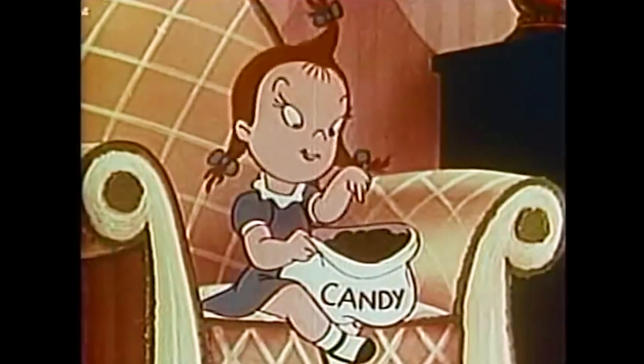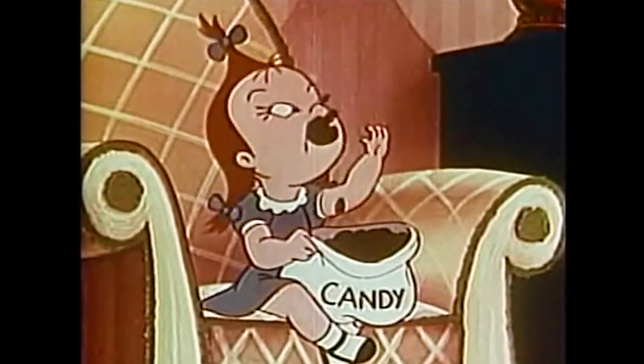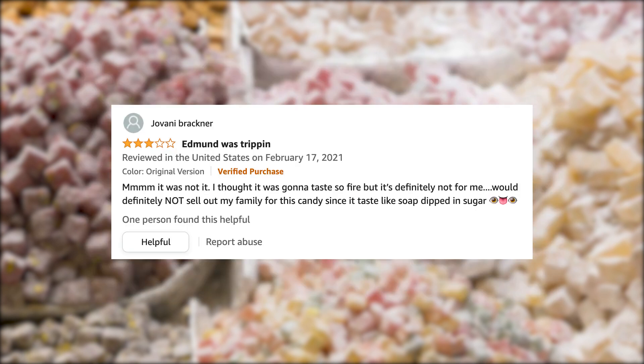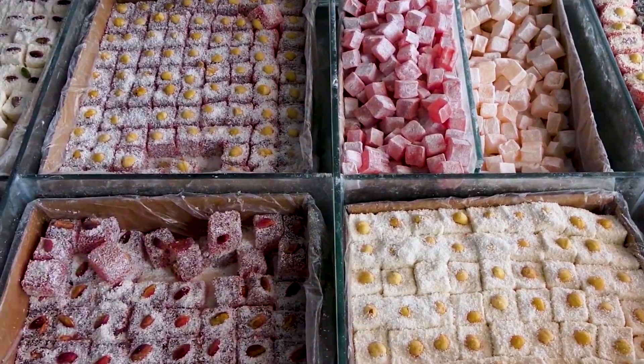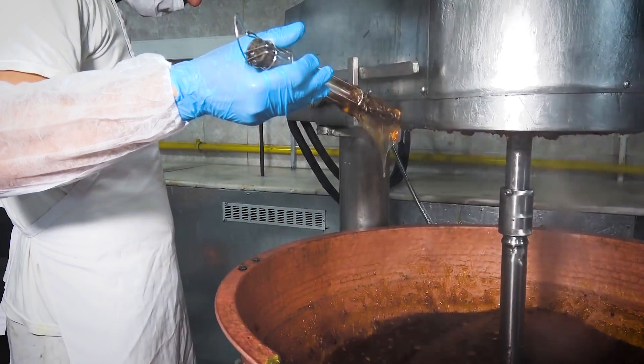Thankfully, sugar and confectioneries are no longer rationed today. In fact, we kind of have the opposite problem, which may explain why nowadays many in the western world who try it for the first time believe that Turkish delight is kind of overrated. Personally, I just don't think they've had the real thing yet, because it's very easy to mess up this centuries-old recipe.